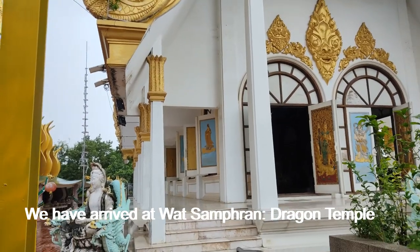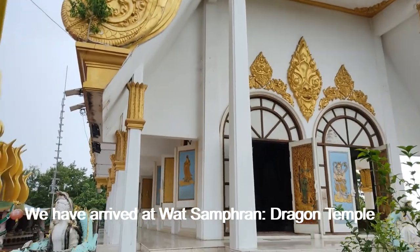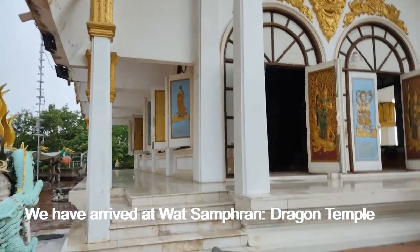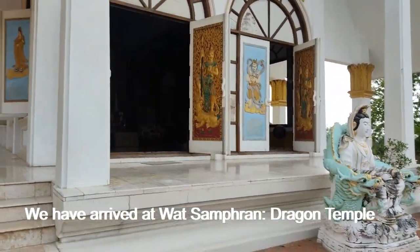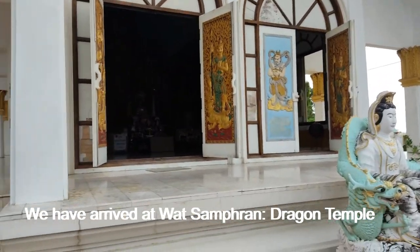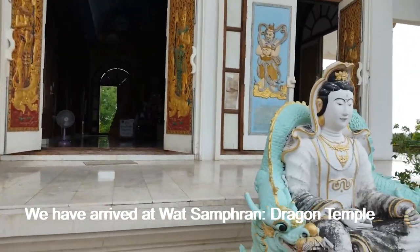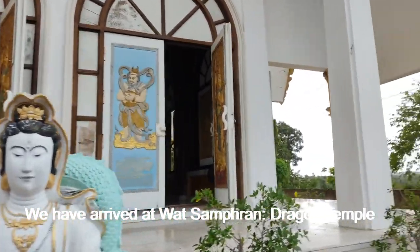The jurisdiction hall is styled exactly like a Christian church. In front of that hall there is a Guanyin statue, the mother of compassion.